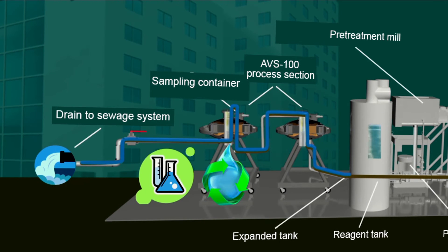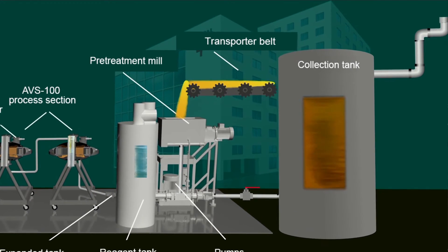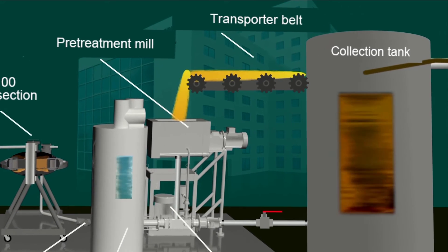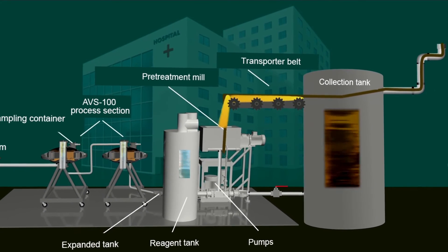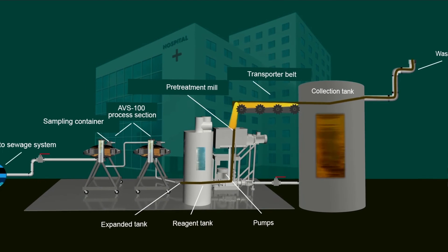If the wastewater contains solid materials, a mill is installed before the AVS to pulverize the solid bio-waste and, if necessary, mix the output with water to achieve viscosity below one Pascal second. In all other respects, the process is identical to liquid waste purification and decontamination. In this manner, the GlobeCore process eliminates discharge of infected waste into municipal sewage systems.